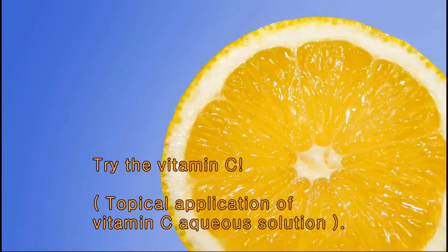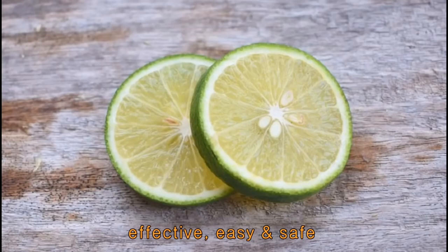Try vitamin C. To be more specific, it is topical application of vitamin C and care solution. It is effective, easy, and safe.